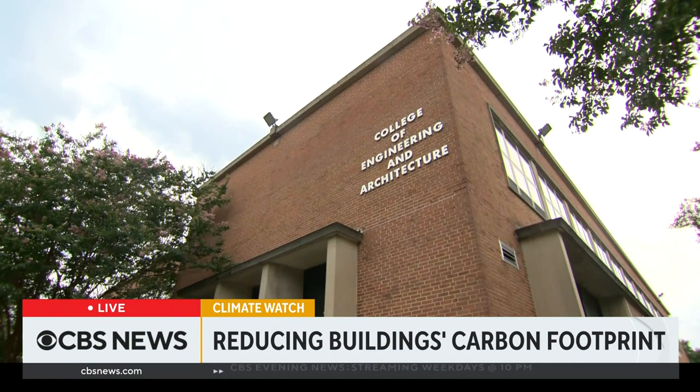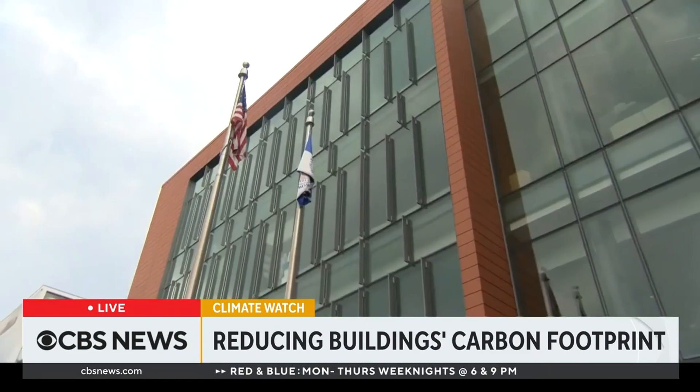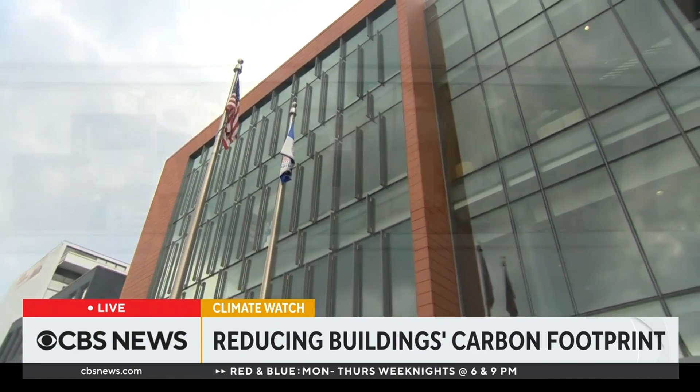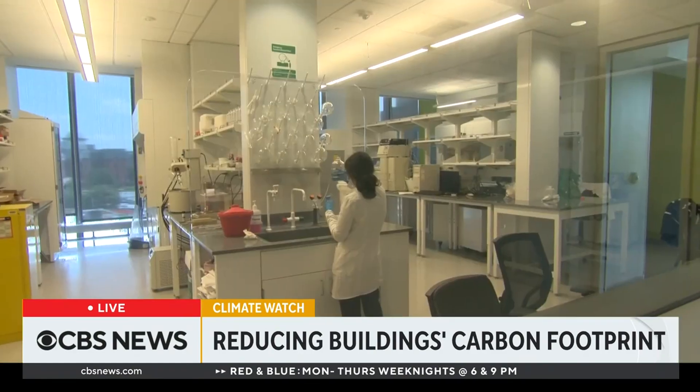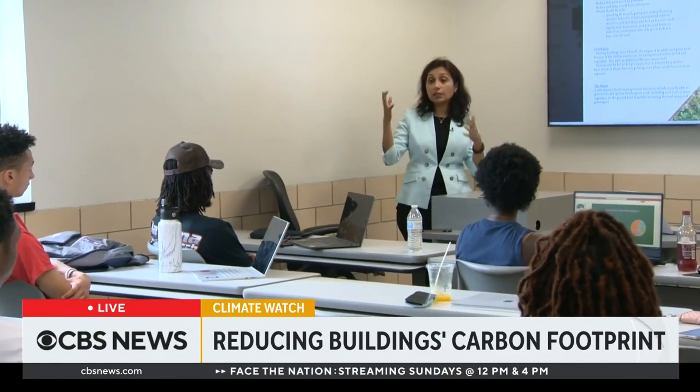Derrick Nice Williams graduated from the school's architecture program and now serves as executive director of campus planning. Buildings have one of the largest impacts on carbon footprint and on energy consumption. The way that we design these buildings, the way the buildings serve us, need to also serve our future generations.